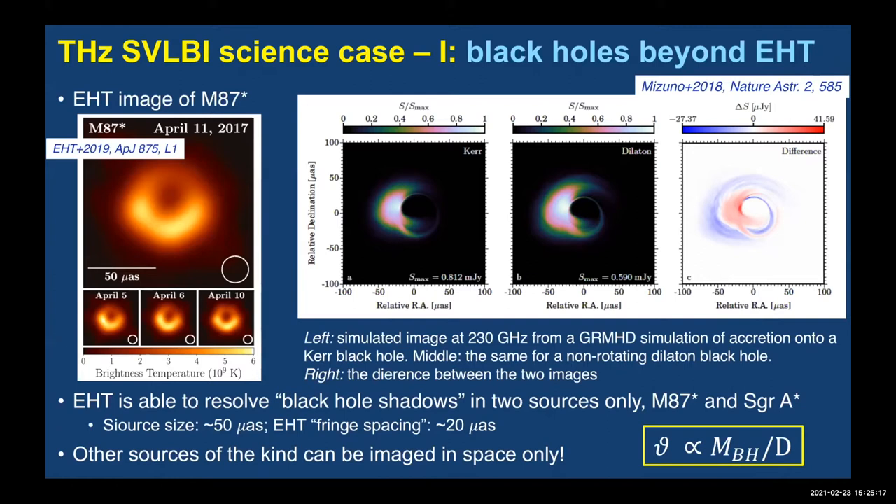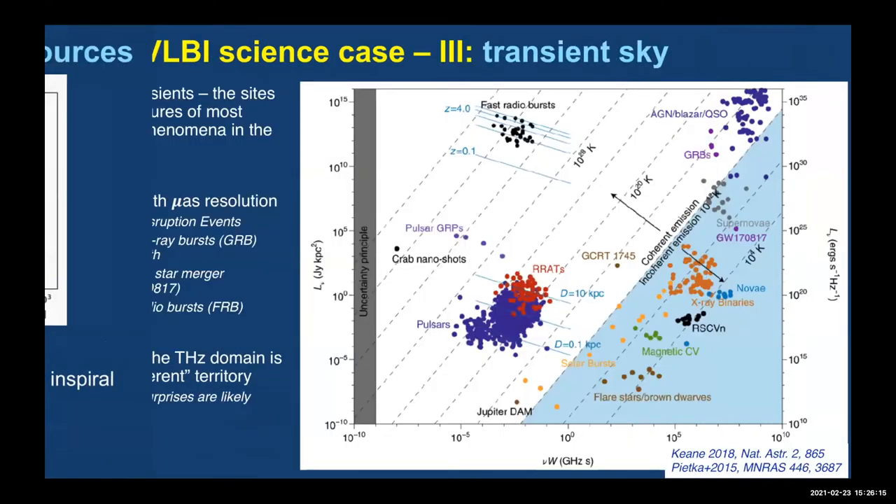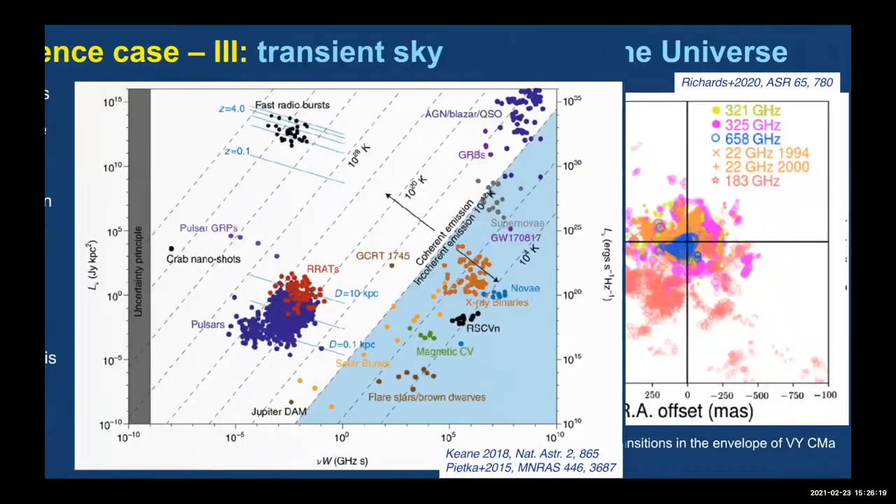There are many more supermassive black holes that will still be below the angular size limit of Earth-based NGEHT. You need to go to space to do statistics — improving angular resolution by an order of magnitude allows study of far more sources than just the two currently of interest. Binary AGN and multi-messenger astronomy are on the list for TESA, as is the transient sky and water in the universe — science not currently on the EHT agenda.